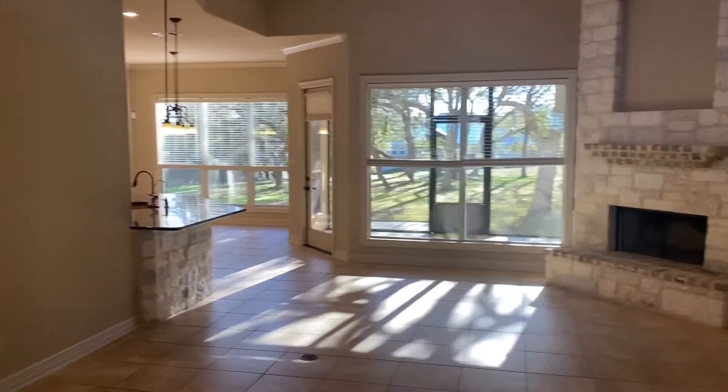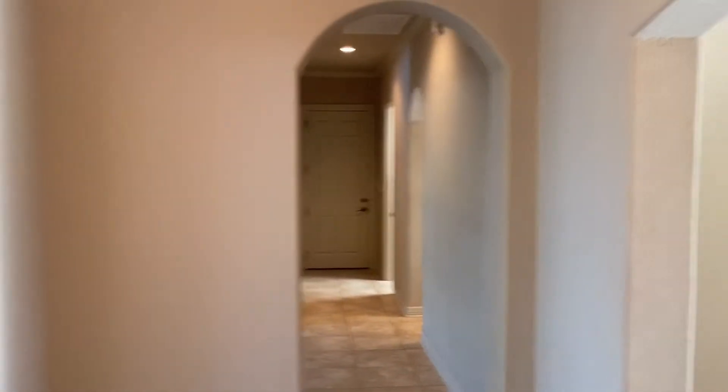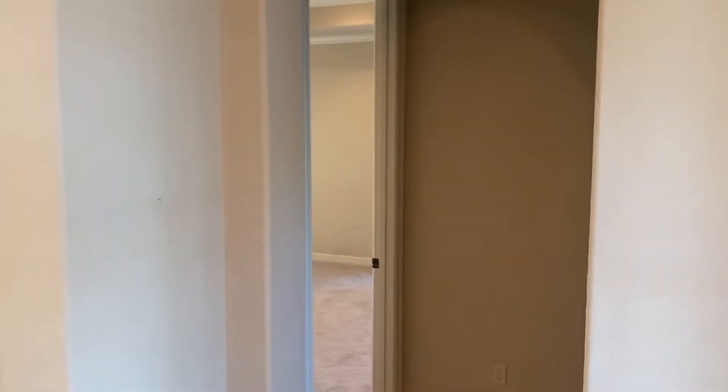So we first come in. Here's your entryway here at Cambridge. There's a hallway leading down this direction and then to your right. Let's go find out what all this is.